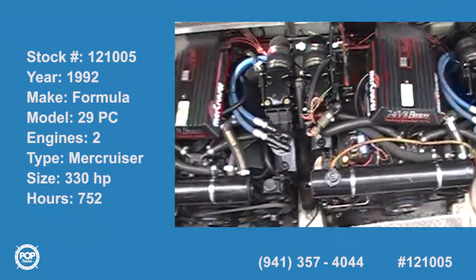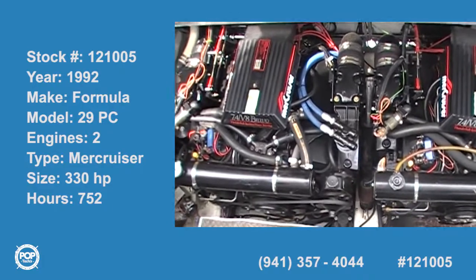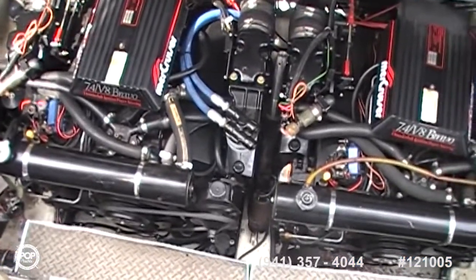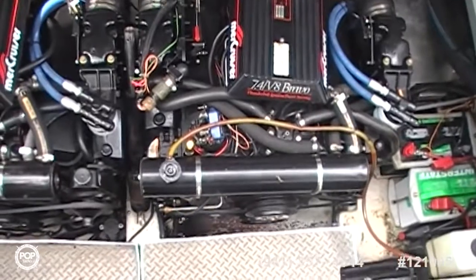Here we are aboard the 29-foot 1992 Formula — a beautiful boat with brand new engines, maybe 20 hours on them. You can look at them, you can tell. A couple of Mercruiser big blocks, V8 Bravos, with Bravo 2 outdrives attached to these.